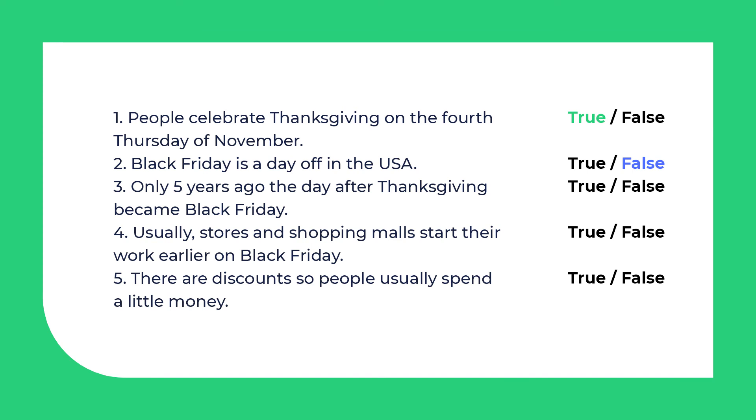The third statement is also false. About 40-50 years ago the day after Thanksgiving became Black Friday. The fourth sentence is true. Usually stores and shopping malls start their work earlier on Black Friday.